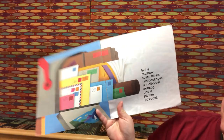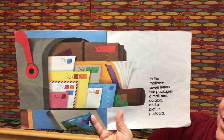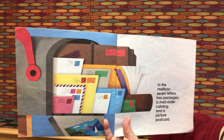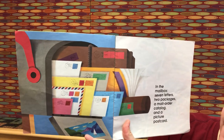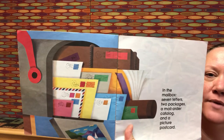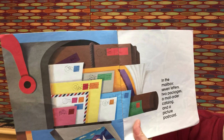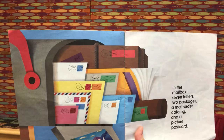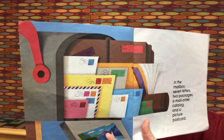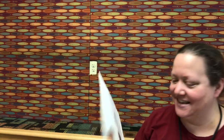In the mailbox: seven letters, two packages, a mail order catalog, and a picture postcard. Seven plus two packages is nine. Nine plus one catalog is ten. Ten plus one postcard is eleven. Excellent!